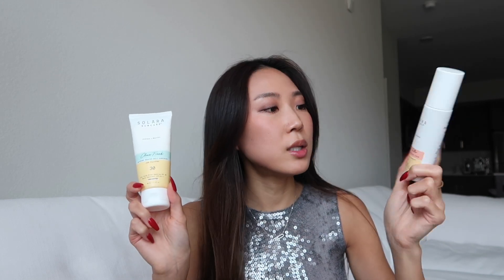Now onto beauty — some of my ultimate favorite products lately. Starting with sunscreen: I've done a lot of research and made the transition to all mineral sunscreens, throwing out all my chemical ones. I think the Solara Sun Care brand is very reliable. I bought one for my face — called Fortune Teller — and one for my body called Clean Freak. They're both SPF 30, and I tested them out in Miami, which is a true test.